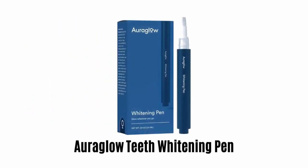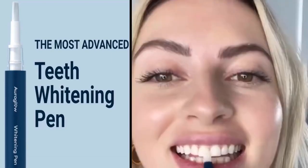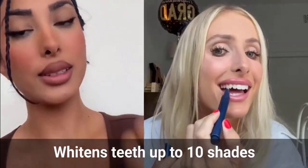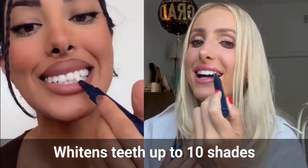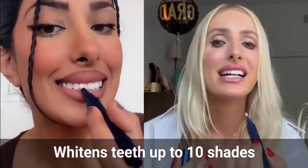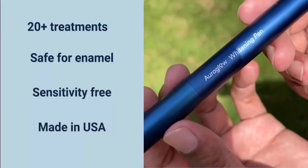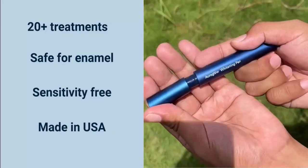Number 2: Aura Glow Teeth Whitening Pen. It is the most advanced teeth whitening pen that ensures an effortless, bright, and beautiful smile. It whitens teeth up to ten shades and provides 20-plus treatments with a single pen. It is safe for enamel, sensitivity-free, and made in the USA. It comes with a compact and portable design, making it easy to whiten your teeth at home or on the move.